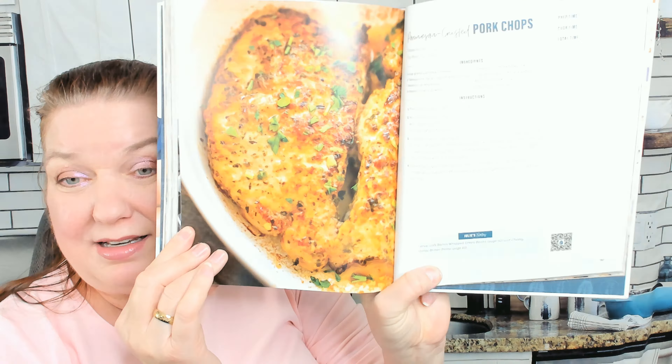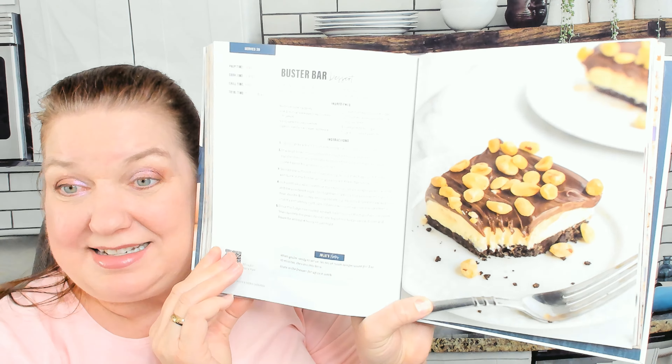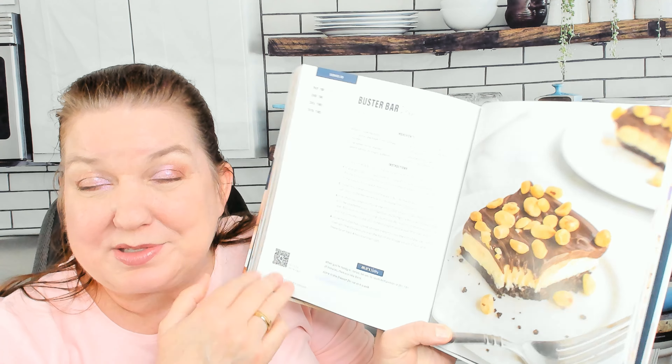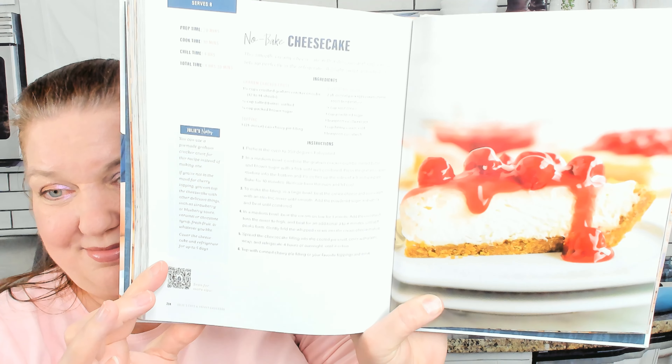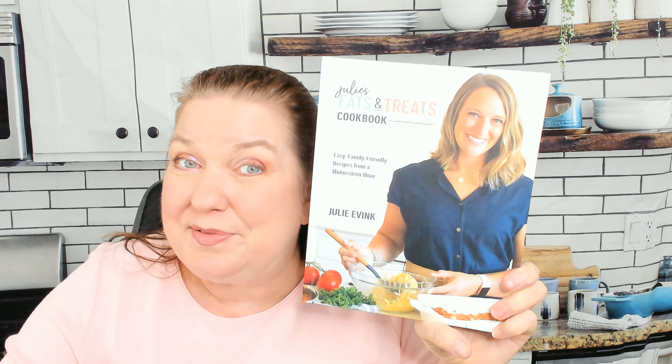Parmesan crusted pork chops. I'll peek at the last bit of dessert without ruining the whole book - there's a buster bar dessert that reminds me of the peanut buster parfait, which is my favorite dessert from Dairy Queen. And here's a beautiful no-bake cheesecake. That is your preview of Julie's Eats and Treats cookbook - thanks so much for sending it. Be sure to hit subscribe if you like looking through cookbooks with me, and I'll see you in the next video.